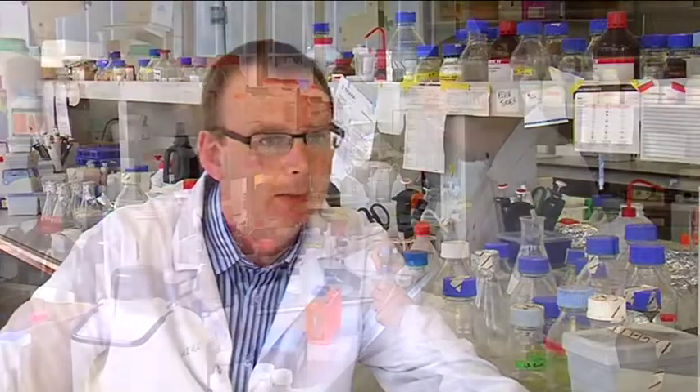My name is Gary Walsh. I'm an Associate Professor of Biotechnology here at the University of Limerick and I'm also the Course Director for a degree program in Industrial Biochemistry.